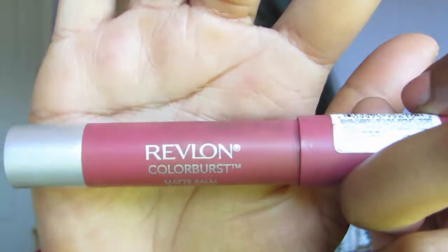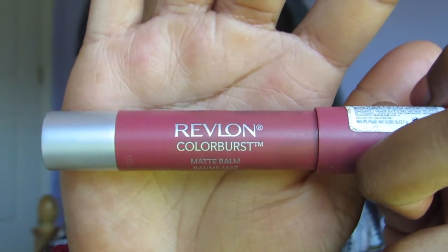For lips, I'm using the Revlon Colorburst Matte Lip Balm in the shade Sultry. This is a nice pink that I would wear to school. You can also opt for a clear gloss or any color you like — I just really love this one.